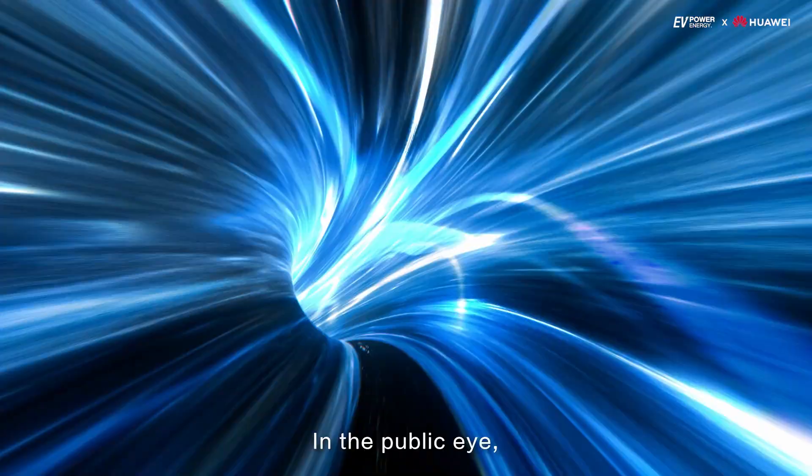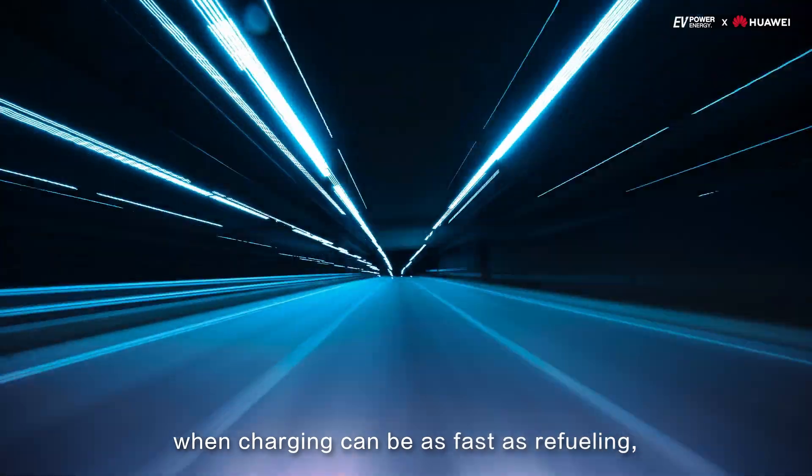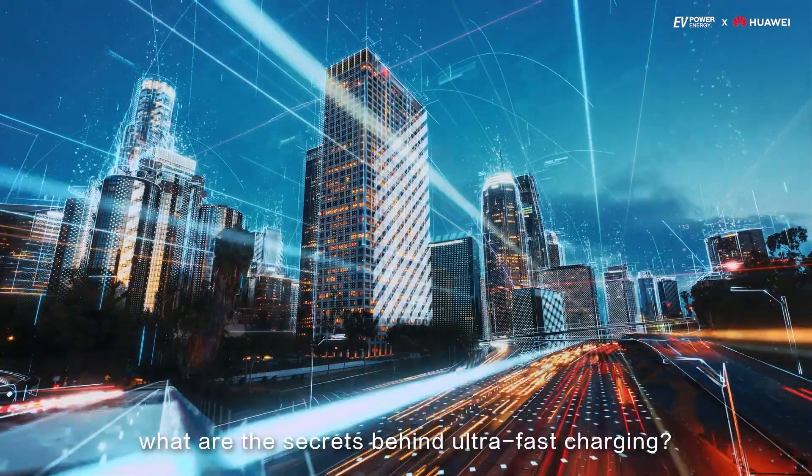In the public eye, when charging can be as fast as refueling, what are the secrets behind ultra-fast charging?